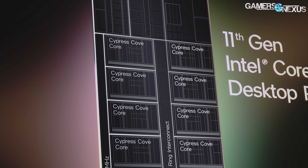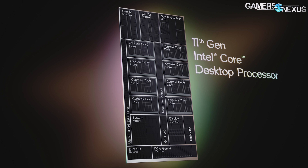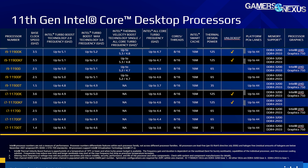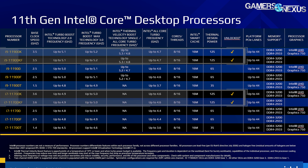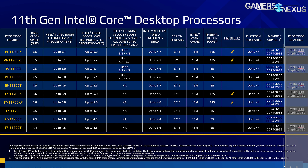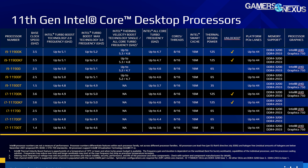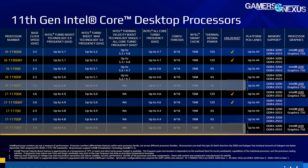The new CPUs are a combination of Cypress Cove cores, Xe Gen 12 graphics, and PCIe Gen 4. Here's the first of three tables for the 30 SKUs. The K and KF SKUs are unlocked desktop CPUs, with the F signifying a lack of integrated graphics processor — what we call the IGP. Units without a lettered suffix are locked desktop CPUs. CPUs with a T at the end are power-saving chips.